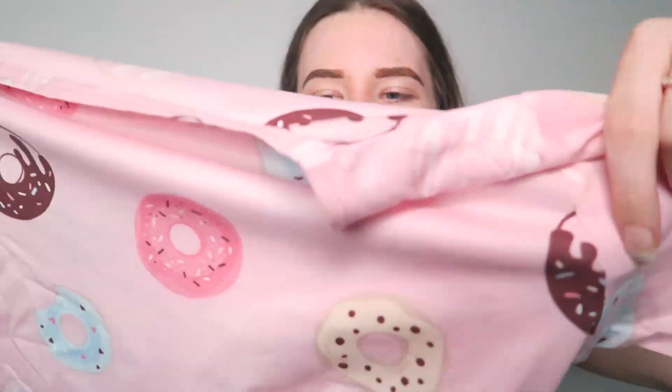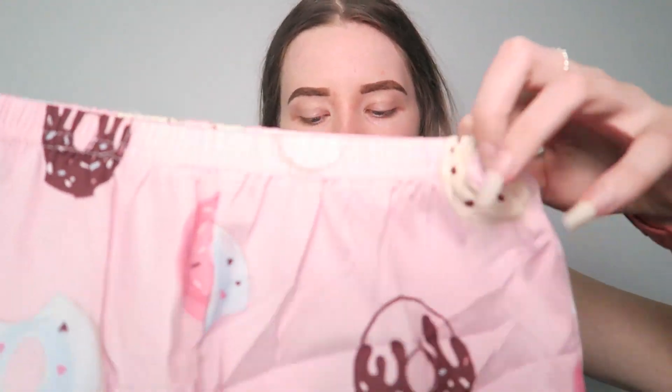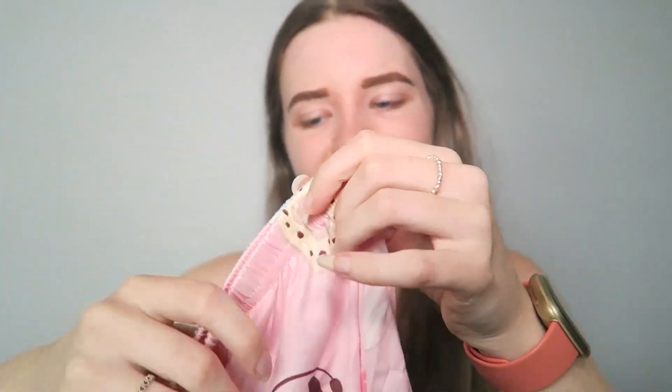I ordered some pajamas because I never seem to have enough — I like to lounge around in them. I got these in an extra small and they were £5.19. These are donut pajamas in pink with a donut print all over them. The material looks really thin — I'm hoping you can't see through it, because obviously with pajamas you don't wear anything underneath. It also came with a donut sleep mask, which feels really cheap.